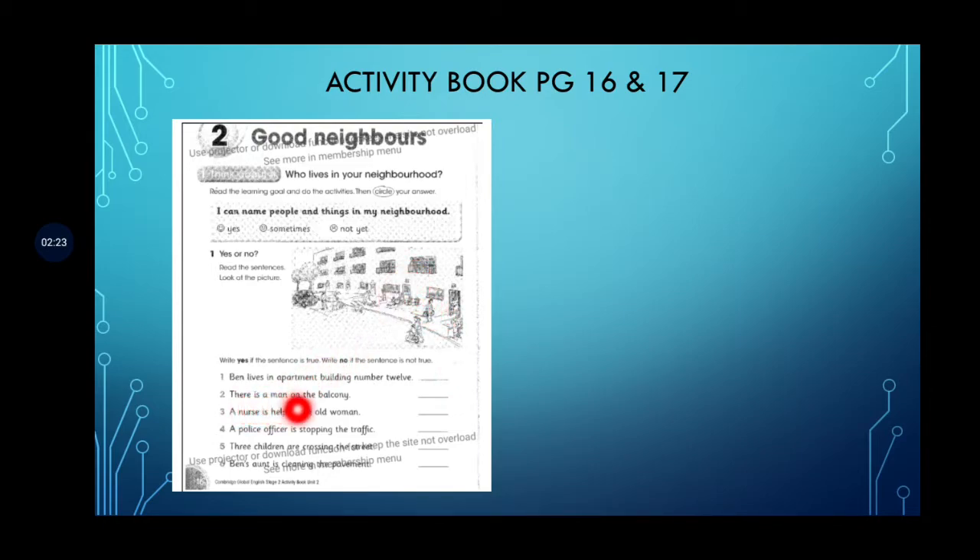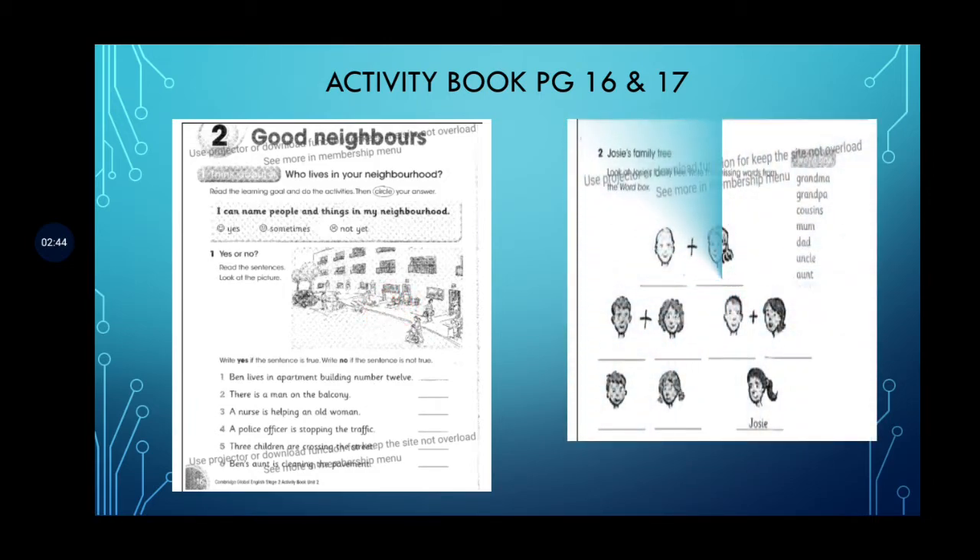A nurse is helping an old woman — yes. A police officer is stopping the traffic — yes, to help the people. Three children are crossing the street — no, we cannot see three children crossing the street. Ben's aunt is cleaning the pavement — no, it is not Ben's aunt; it is the cleaner who is cleaning the pavement. Don't forget to put your date and day on your Activity Book page.